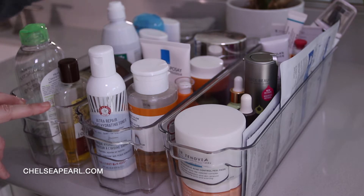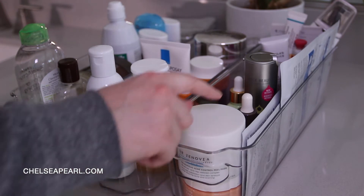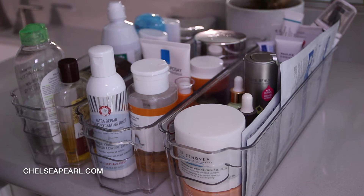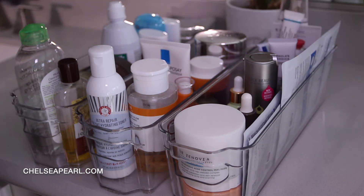That bin also has my contact lens solution and deodorant — I have two natural ones and then one conventional. The third bin is more like everyday treatments: peel pads, face oils, retinols, tea tree oil, booster serums, spot treatments, and some smaller face oils. In the back I have a pore spatula and then I have some sheet masks on the side.